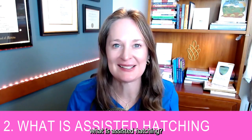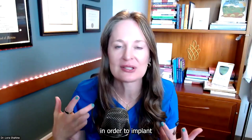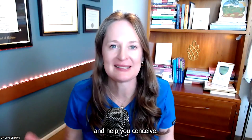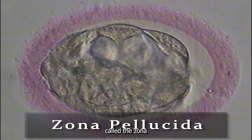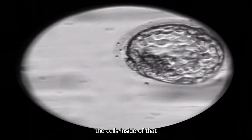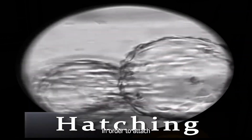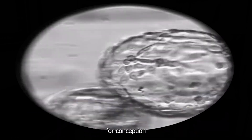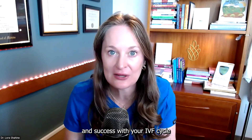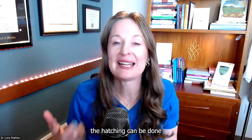Topic number one: what is assisted hatching? Assisted hatching is a way to help the embryo do a process that it normally does in order to implant into the uterine lining and help you conceive. The embryo is surrounded by a shell — a structure called the zona pellucida. The cells inside of that zona pellucida need to hatch out of the shell in order to attach and implant into the uterine lining. This step is really important for conception and success with your IVF cycle.